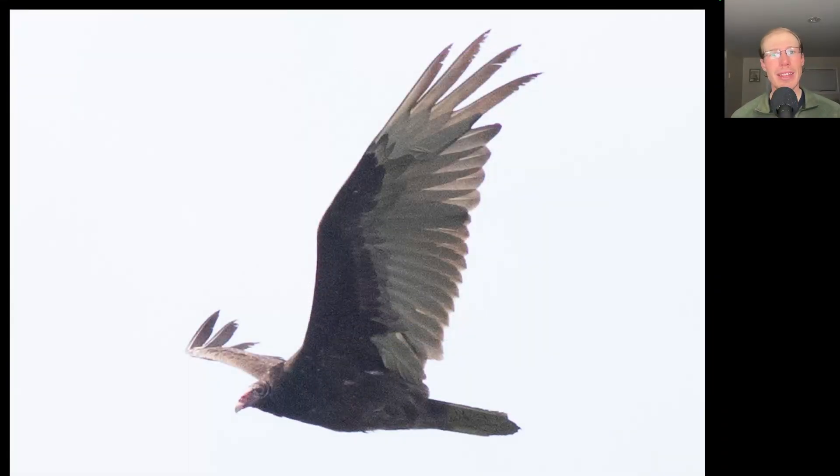I'm amazed at the number of turkey vultures that continue to migrate as we approach two months since their peak migration period. We had 175 of them today, bringing us close to 36,000 total for the season, which is the highest ever.